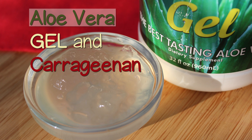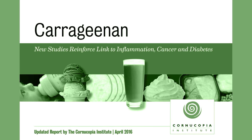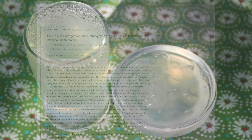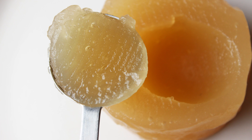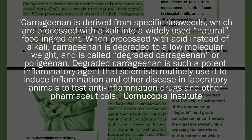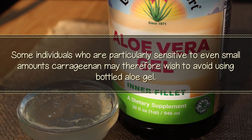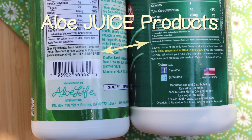The use of carrageenan extract has been the subject of much debate among health-conscious consumers for its studied links to a variety of gastrointestinal disorders, including inflammatory bowel syndrome and intestinal ulcerations. While most higher-quality manufacturers claimed that their carrageenan was derived from Irish moss, this doesn't mean it isn't carrageenan extract. All carrageenan extract is derived from seaweed, but when degraded and acid-processed it becomes poligeenan, a potent inflammatory agent. Individuals who are particularly sensitive to even small amounts of carrageenan may therefore wish to avoid bottled aloe gel. Aloe juice products, however, are devoid of carrageenan because they are in liquid form and don't require a thickening medium.